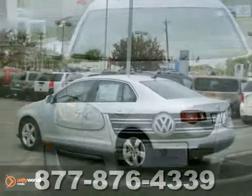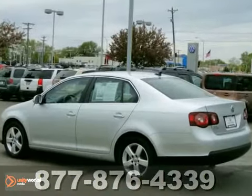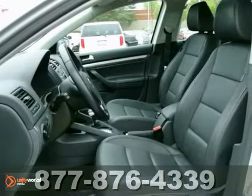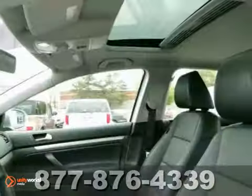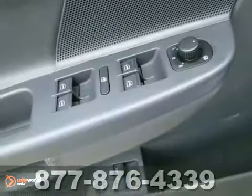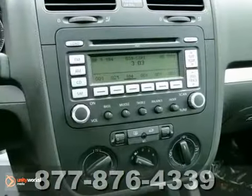It's a lightly driven 2009 Jetta sedan. It has a lot to offer, including anti-lock brakes, keyless entry, and heated mirrors. It has heated seats, cruise control, and CD changer. And with the power windows and locks and anti-theft system, this Volkswagen won't be around long.